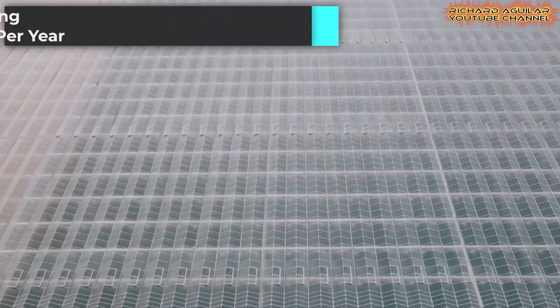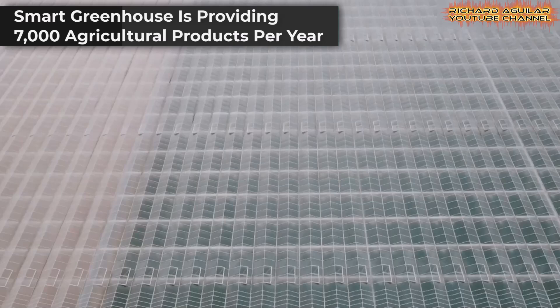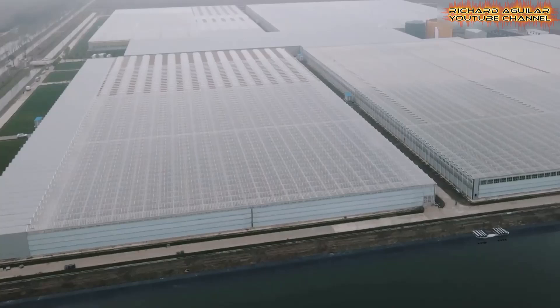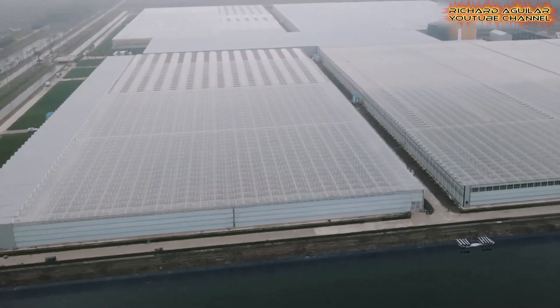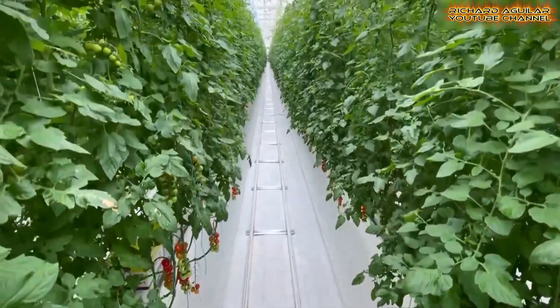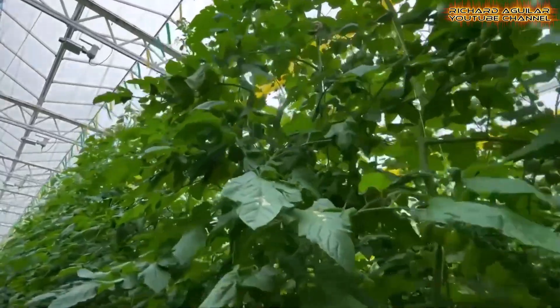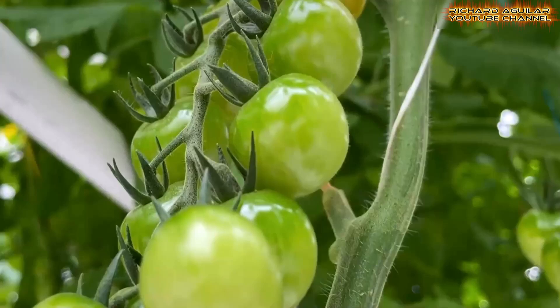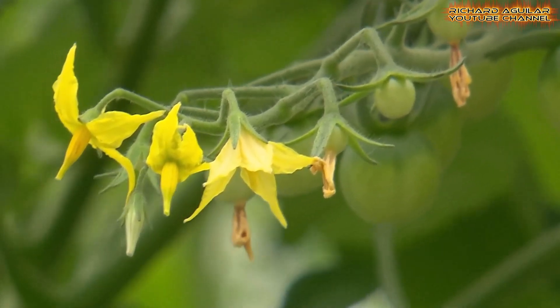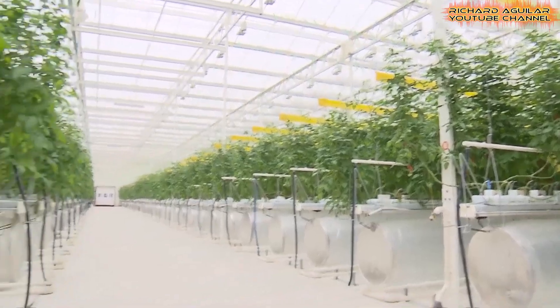Chongming District, near Shanghai, is home to one of the world's largest automated greenhouses, spanning 206,000 square meters. This semi-enclosed facility is revolutionizing vertical farming systems by integrating advanced technology to produce over 7,000 tons of fruits and vegetables annually.